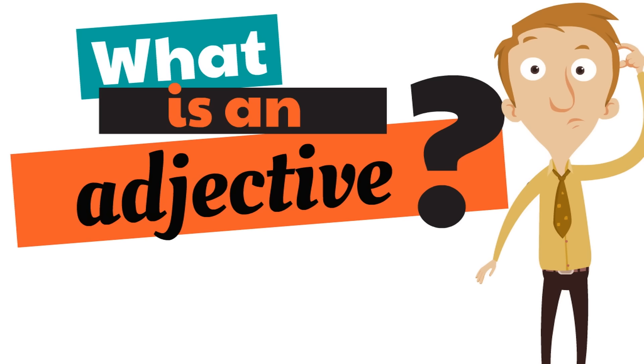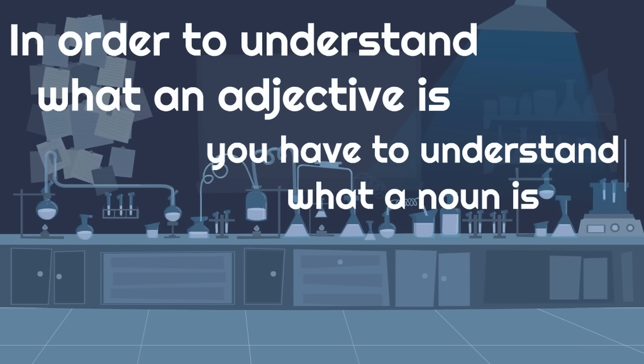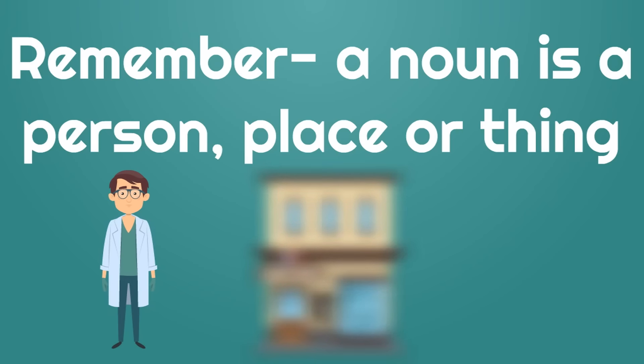This might sound a little weird, but in order to know what an adjective is, you have to understand what a noun is. A noun is a person, place, or thing. A person, like a doctor, or a place, like a bookstore, or a thing.